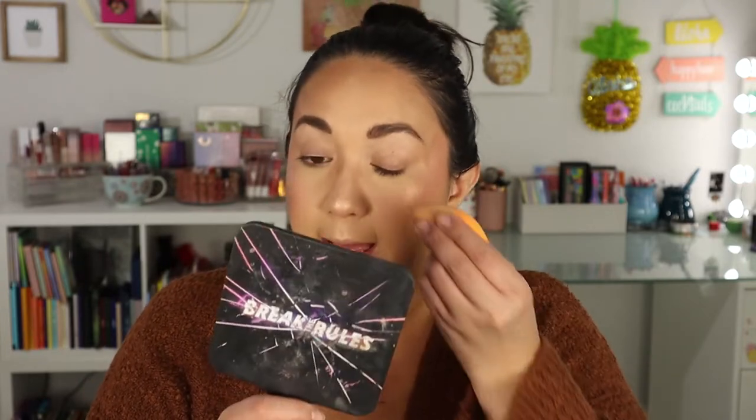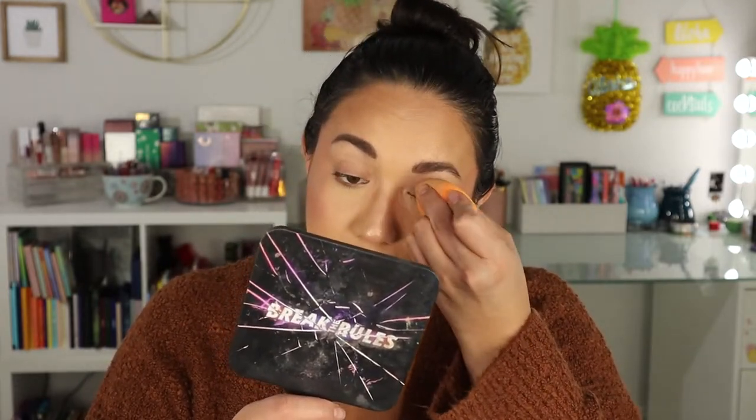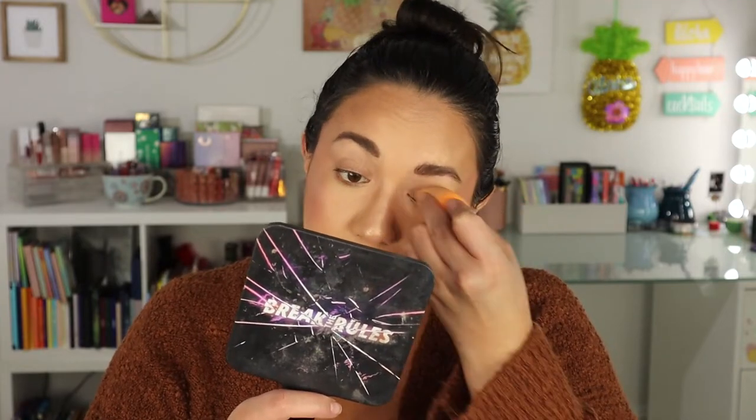For eye primer, I'm bringing my Juvia's Place Eye Prep Eye Prime. I really like this primer — it has a tint to it and it's top three for eye primers I love and recommend. I could not go without eye primer with me. A little goes a long way with this product and I just like the packaging — it's a little tube.